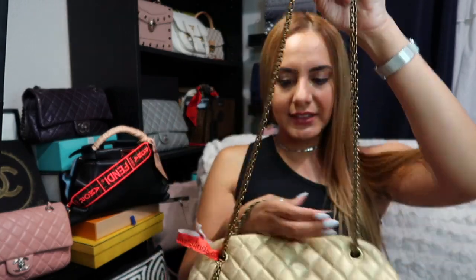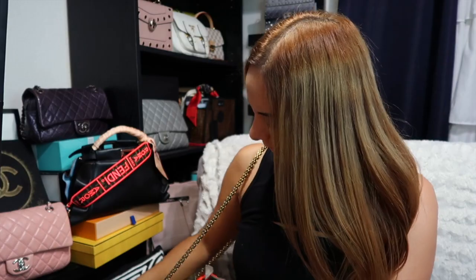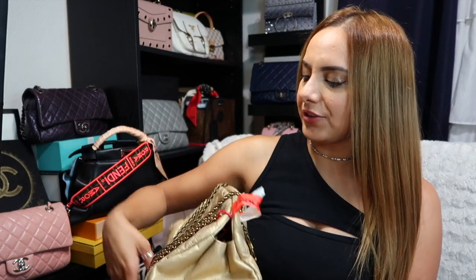Let's see the strap. I'm loving it — it's so elegant. Like I said, if you just wear it under your arm, very casual and classic.